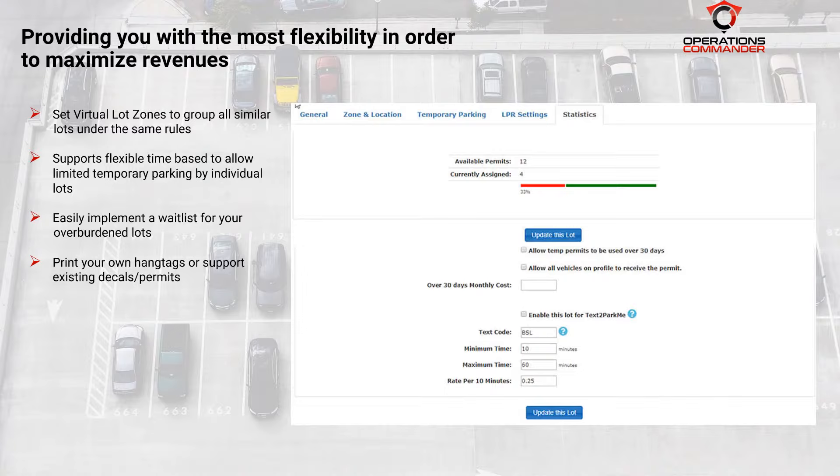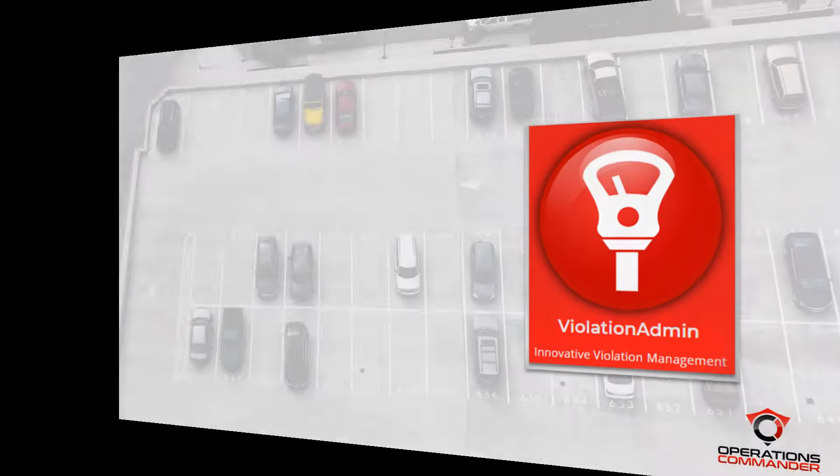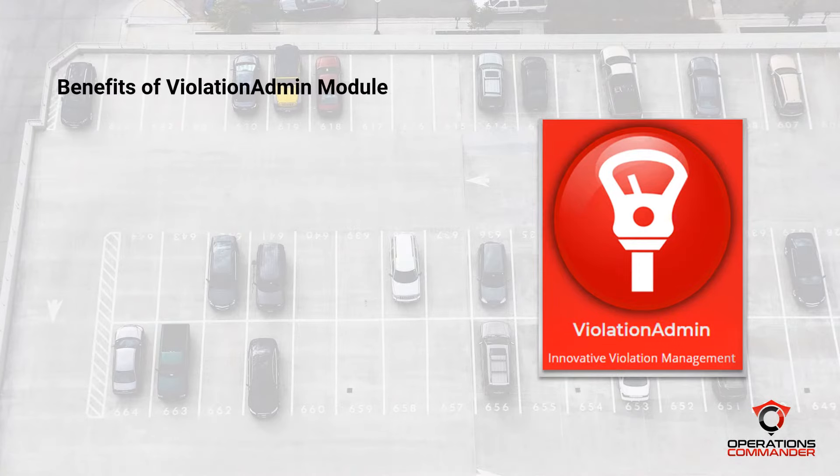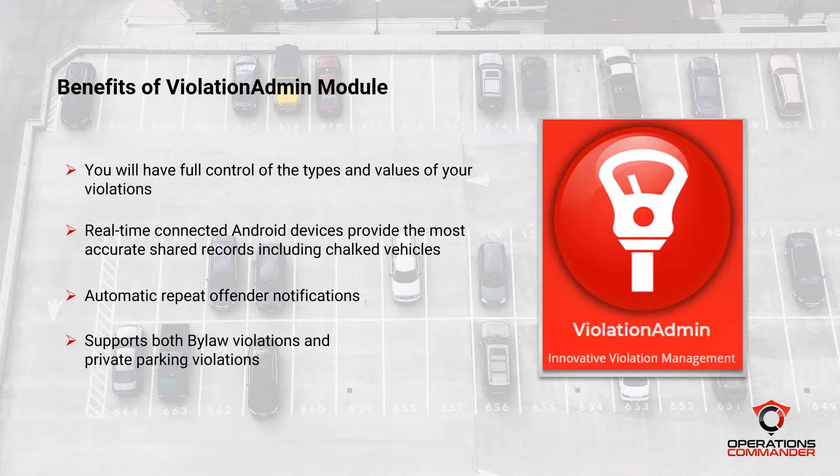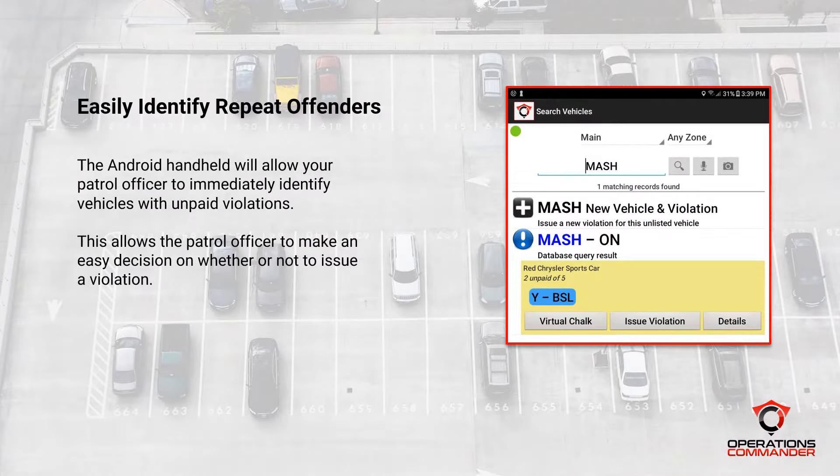Now that the customer is happy and your lots are set up to maximize your revenues, let's take a look at the necessary evil — parking violations. Violations admin offers a variety of benefits. Your violations are completely customizable and brandable. You create and define the rules and then set the associated fees. Any previous violations history is front and center online or in the violation app, so your staff will be able to easily and immediately identify the regular offenders. This is the search vehicle page of the violations app on a tablet. The license plate recognition incorporated into the handheld will allow your officers to easily capture a plate to determine if a vehicle is legally parked or if it needs to be issued a violation.